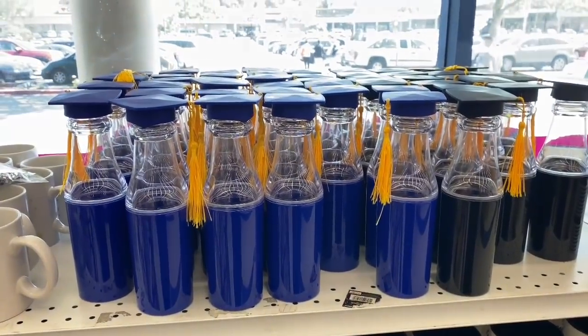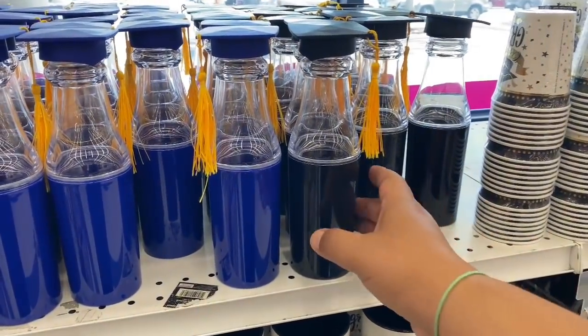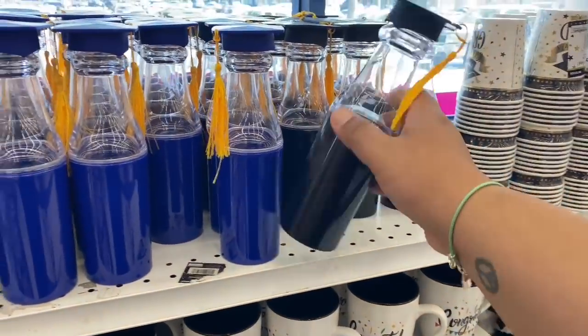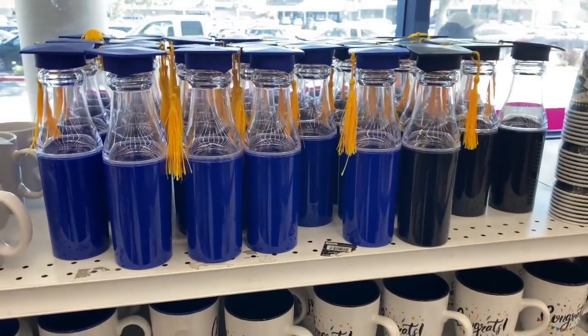These are so cool for graduates — water bottles with a little cap and gown design! How cute is that? They're $1.99. I've never seen anything like this before — very unique and perfect for any graduate this year.